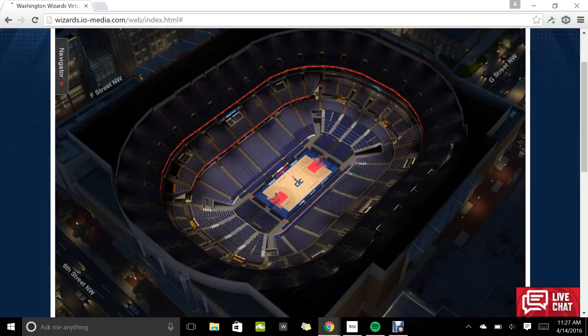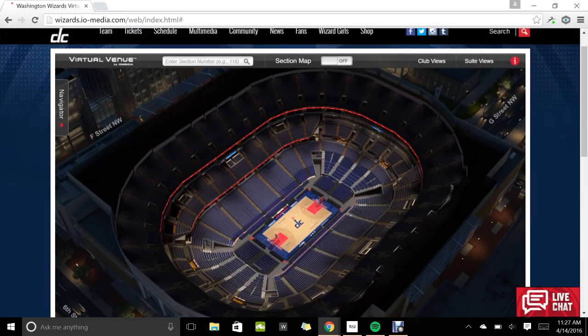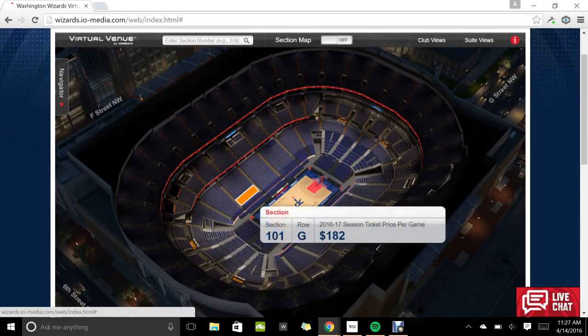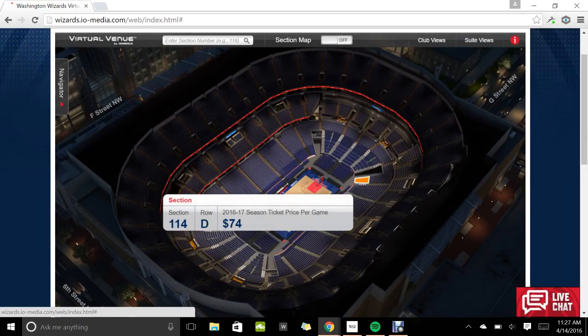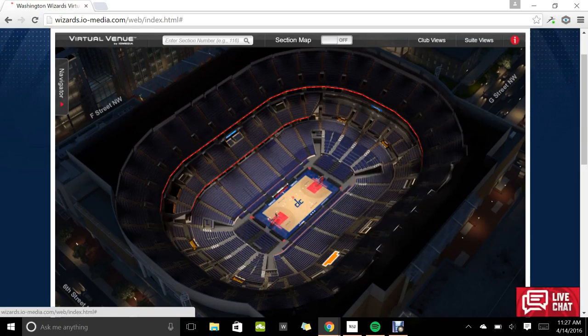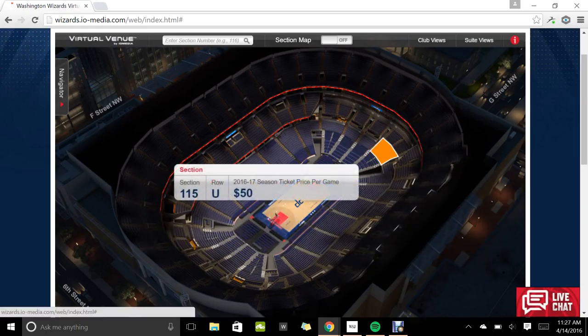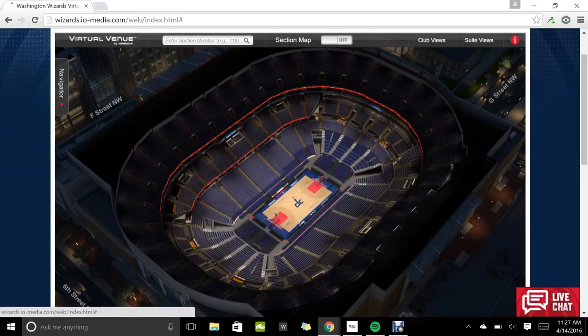Hi everyone, thanks for coming to our website about Georgetown basketball. I wanted to take you guys on a tour of the Verizon Center where the Warriors play. First thing you can check out is that this place is pretty big, especially for a college basketball stadium. It's pretty awesome that we get to play there.